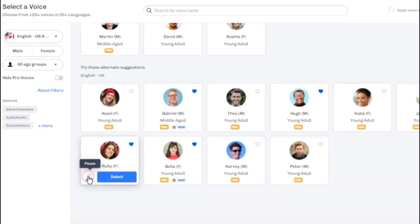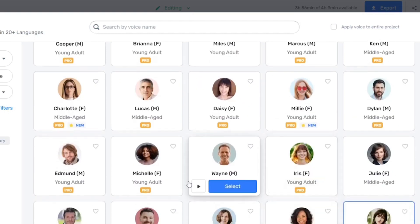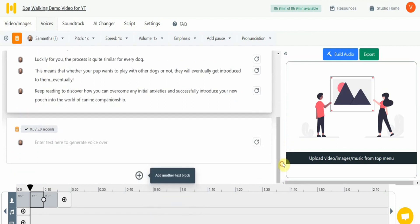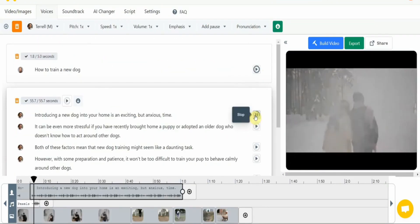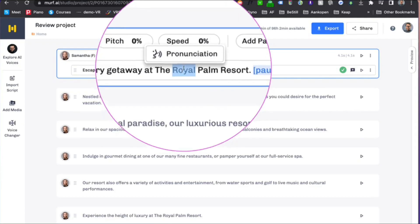But wait, there's more. Murph also boasts a voice changer feature that allows you to record without using your own voice. Need to add a touch of uniqueness to your voiceovers? Adjust the pitch, speed, and volume. You can even add pauses, emphasis, or change pronunciation to match your desired style.